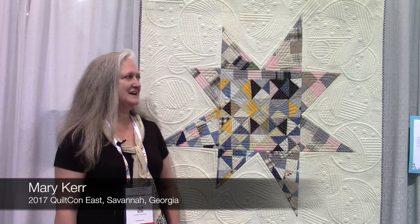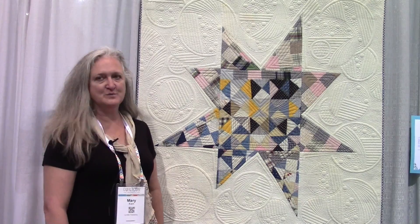Hi, my name is Mary Kerr. I'm at QuiltCon Savannah, and I would like to share my quilt called Homespun.